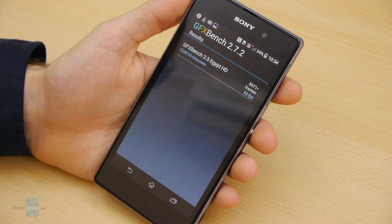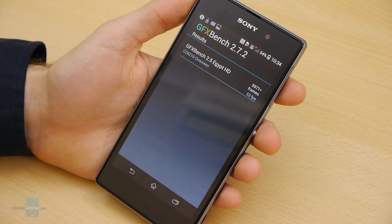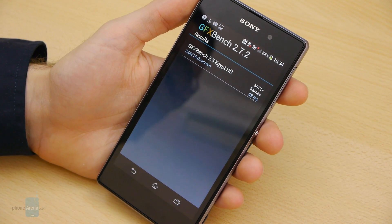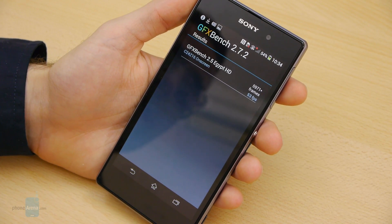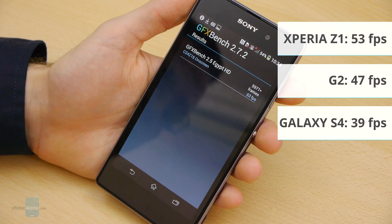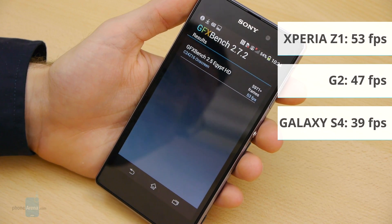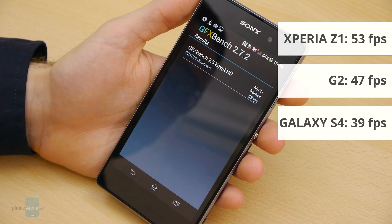Moving on to the graphics benchmarks, with GFX Bench 2.7 we've run the Egypt HD test and we've gotten an average of 53 frames per second. This once again takes the lead compared to the G2's 47 FPS and the GS4's 39 FPS.